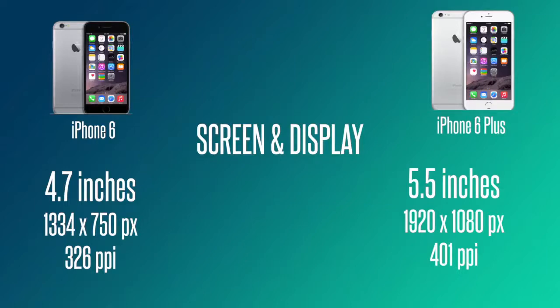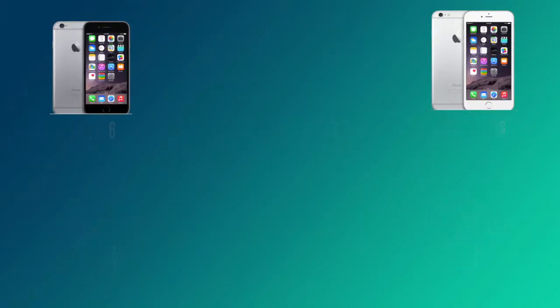The iPhone 6 Plus has the advantage of being 5.5 inches in terms of screen real estate, giving you a full HD display at 1920 by 1080 pixels and 401 PPI. If you compare it to other high-end smartphones on the market, that full HD display isn't anything new.